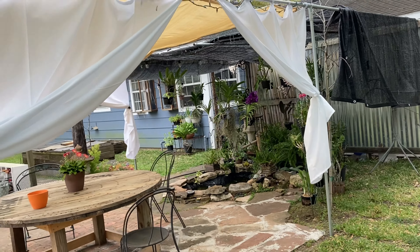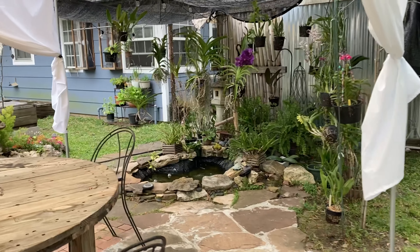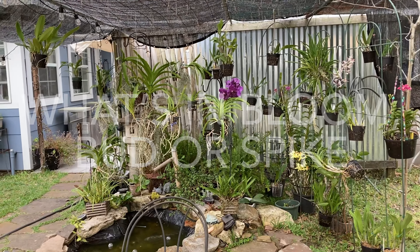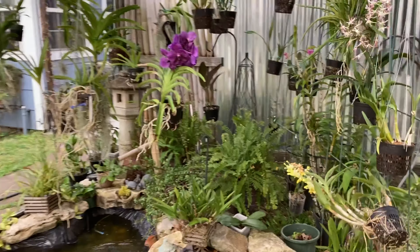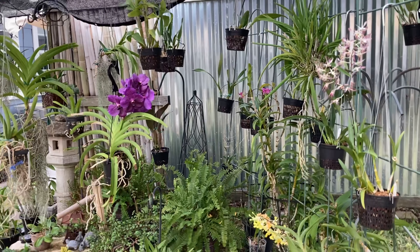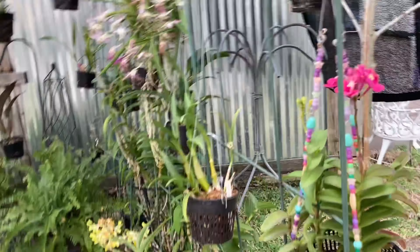Hey there YouTubers, good morning! I'm going to do a 'what's in bloom, bud, and spike' tour this morning. Come join me — we're going to start off in the pond area, then move to the outdoor shower, and then go indoors where most of the blooming orchids are, right by the kitchen. We shall get to that Vanda in a minute.